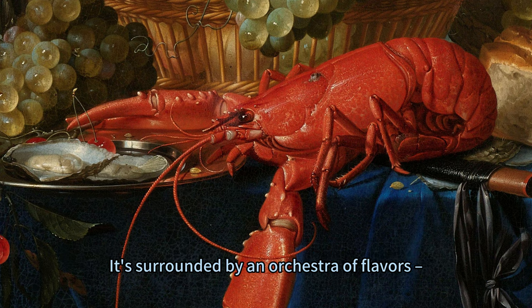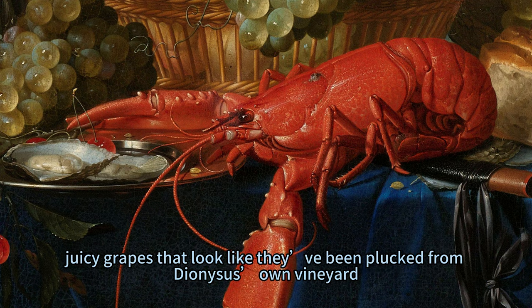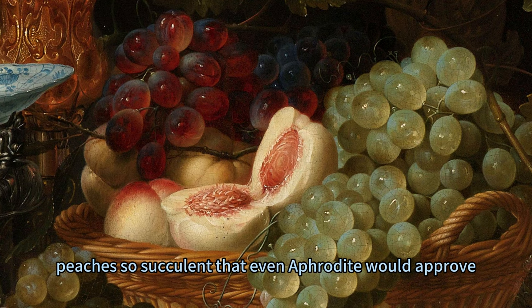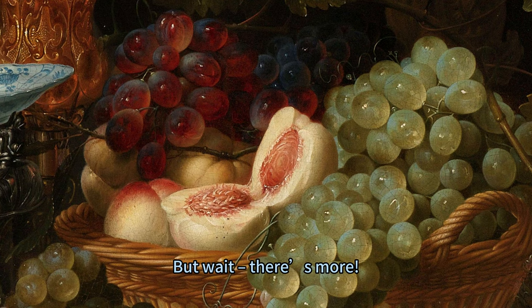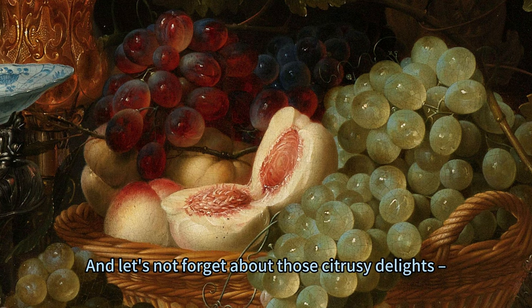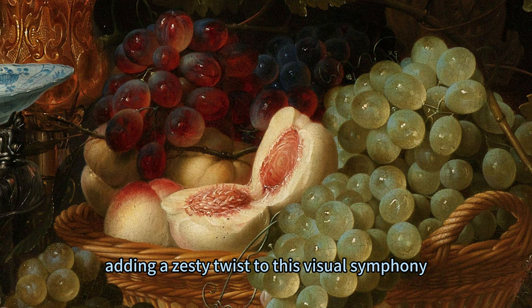It's surrounded by an orchestra of flavours — juicy grapes that look like they've been plucked from Diana's own vineyard, peaches so succulent that even Aphrodite would approve. But wait, there's more! A lobster red as a sunset and oysters fresh from Neptune's garden join the feast. And let's not forget those citrusy delights: an orange and peeled lemon adding a zesty twist to this visual symphony.